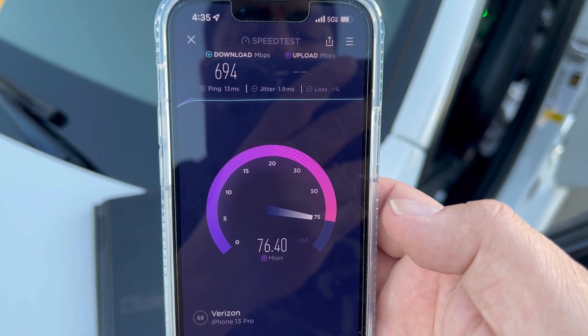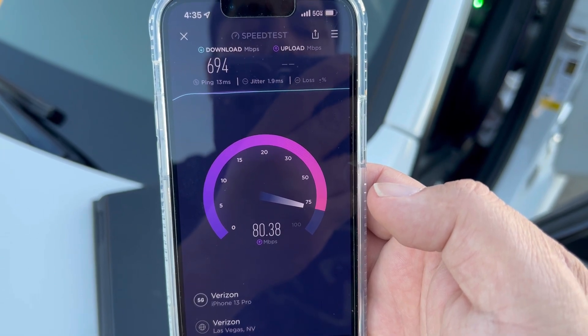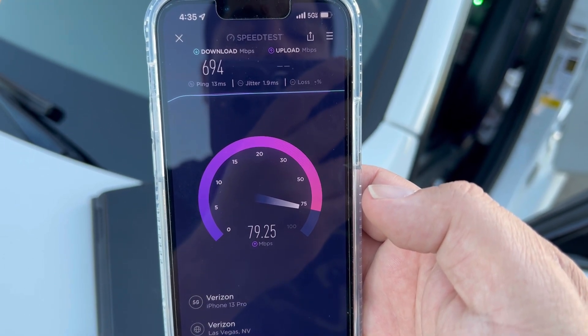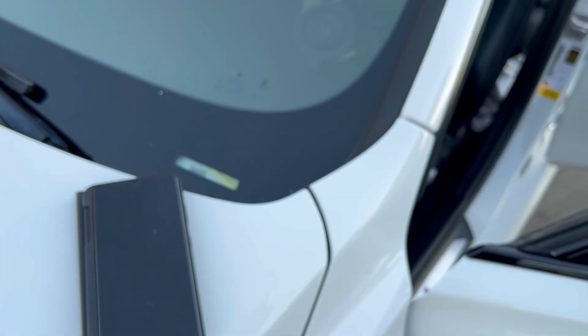694 down and 79.2 on the upload. Alright guys, we'll be right back.